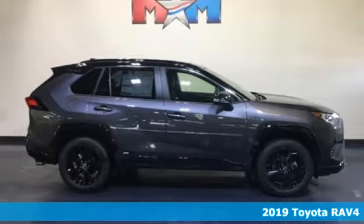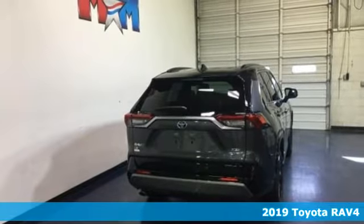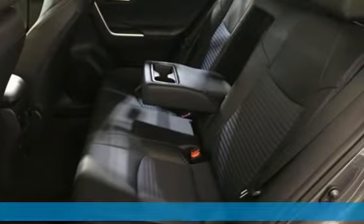Here's a new 2019 Toyota RAV4. When you're looking for comfort, convenience, and quality, you think Toyota. Plus, it offers an exciting list of features.